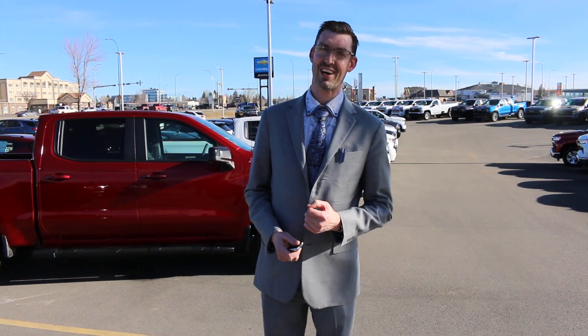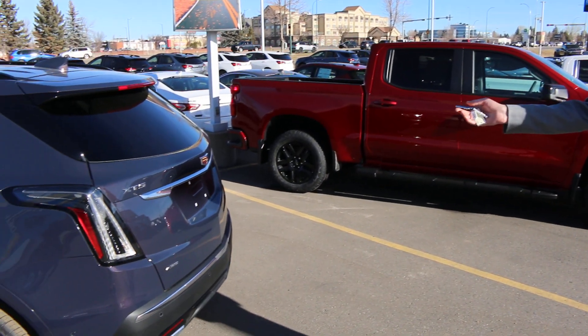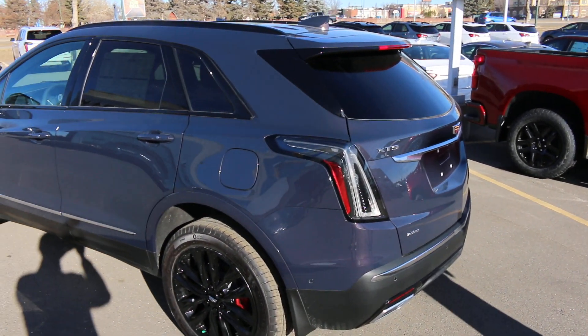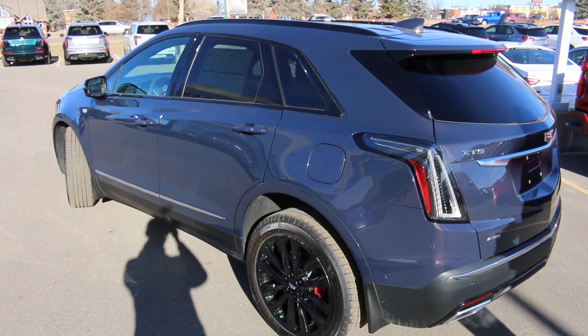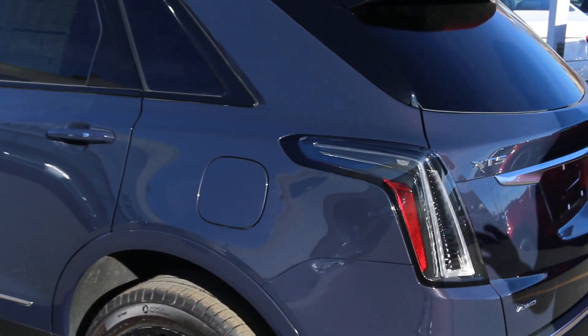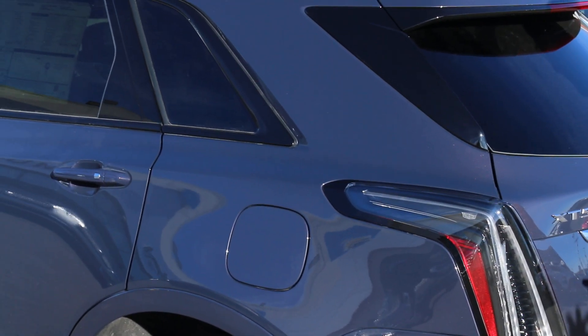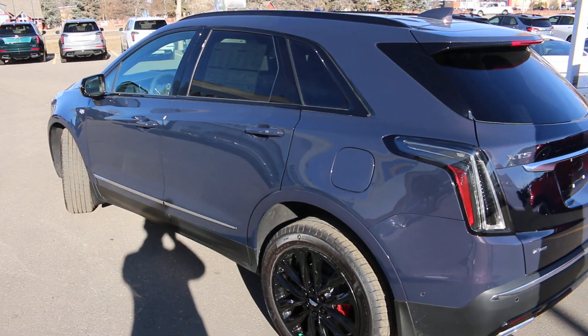Good morning, Southern Alberta! Thomas Carpenter here from Marie Chef Cadillac. Today we're doing a vehicle update on some of our Cadillac inventory, specifically this gorgeous Cadillac XT5 in one of the multiple brand new colors for 2024 — the Midnight Sky Metallic. It's absolutely gorgeous and does change color depending on the angle and lighting.